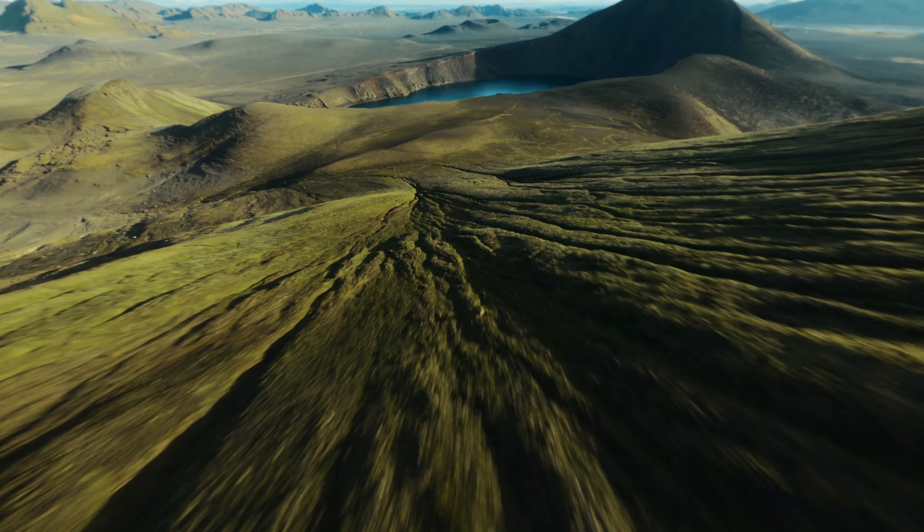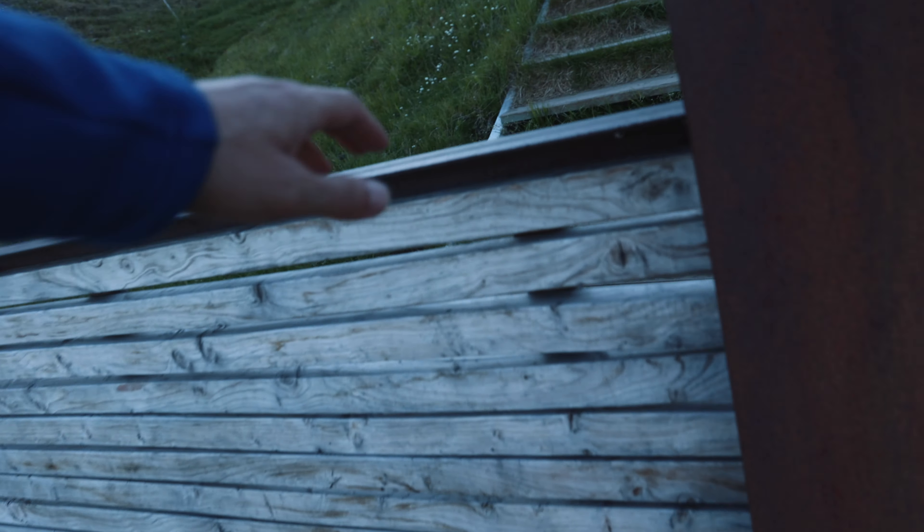I usually sell a lot of gear that doesn't fit my needs, and I do this on gearfocus.com, today's sponsor. But now let's talk about what's in this backpack here.